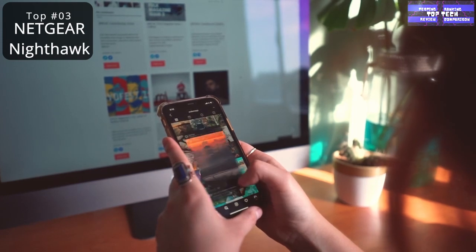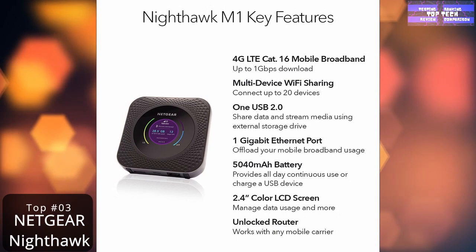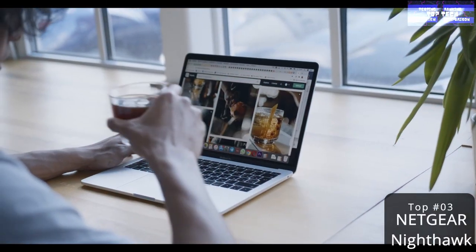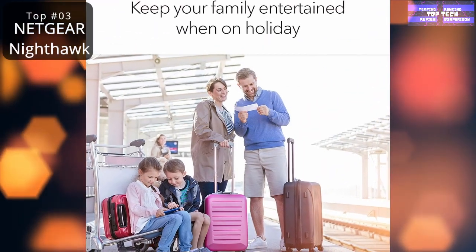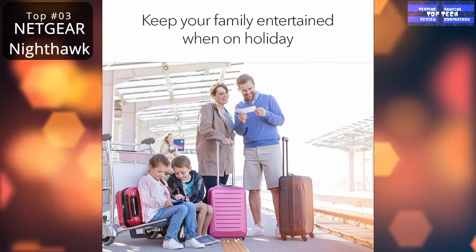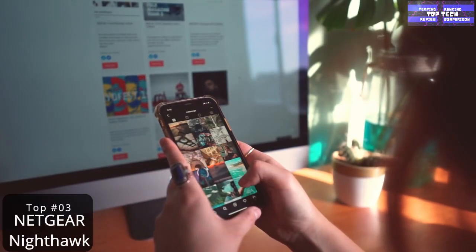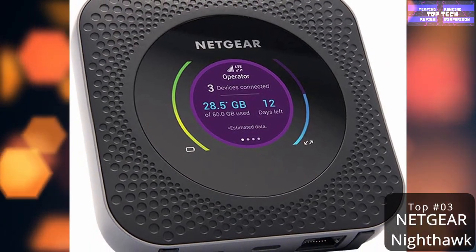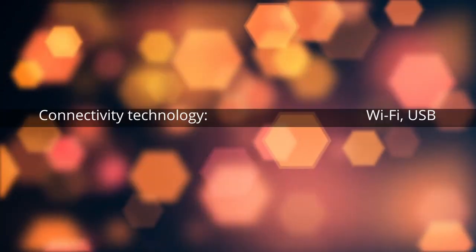The Nighthawk M1 stands out with its versatility across providers and is one of the only options with an Ethernet port for a super-stable direct connection, enabling lightning-fast download speeds on the go. You can share WiFi internet access with up to 20 devices. The unlocked device accepts all SIM cards and works best on AT&T and T-Mobile networks, making it great for data sharing and media streaming.